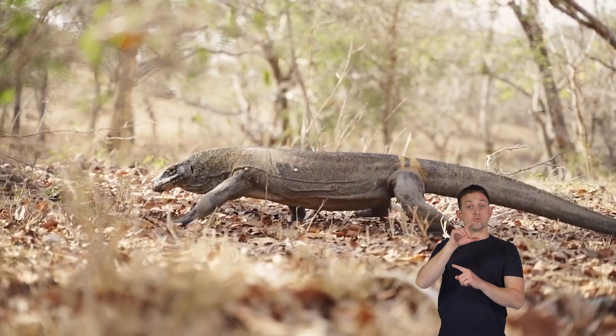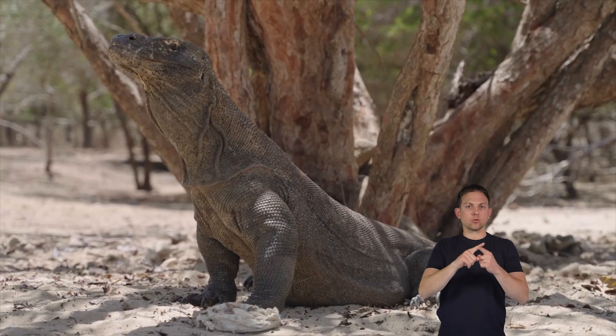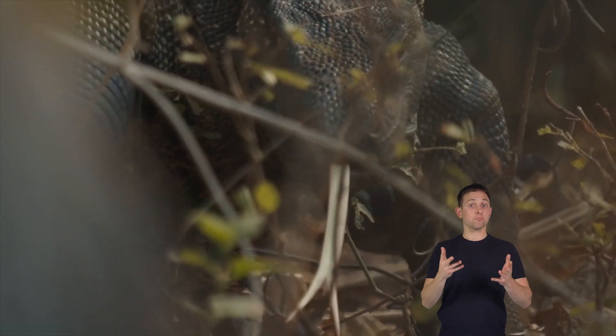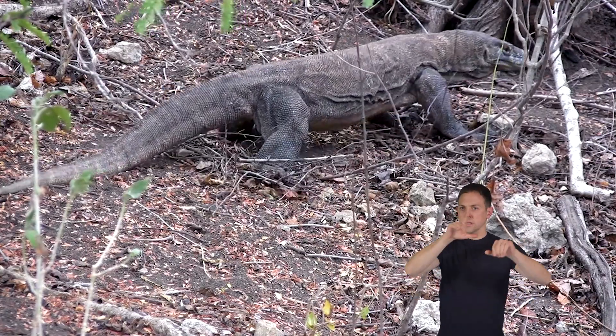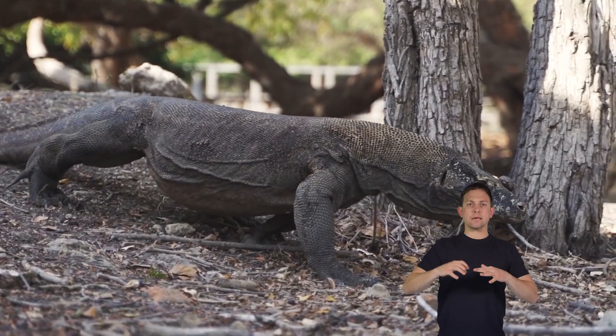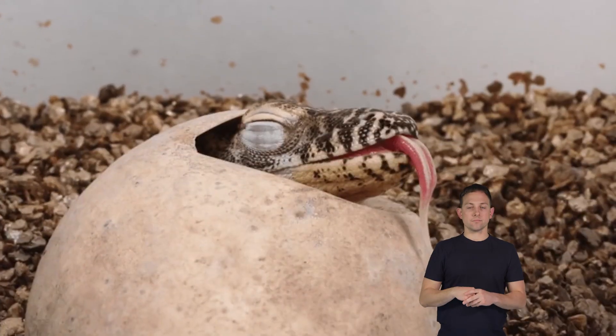A dragon's territory is vital for its survival as it provides access to critical resources like prey and fresh water. Komodo dragons exhibit territorial behaviors such as scent marking, using special glands to leave their scent behind to warn other dragons.